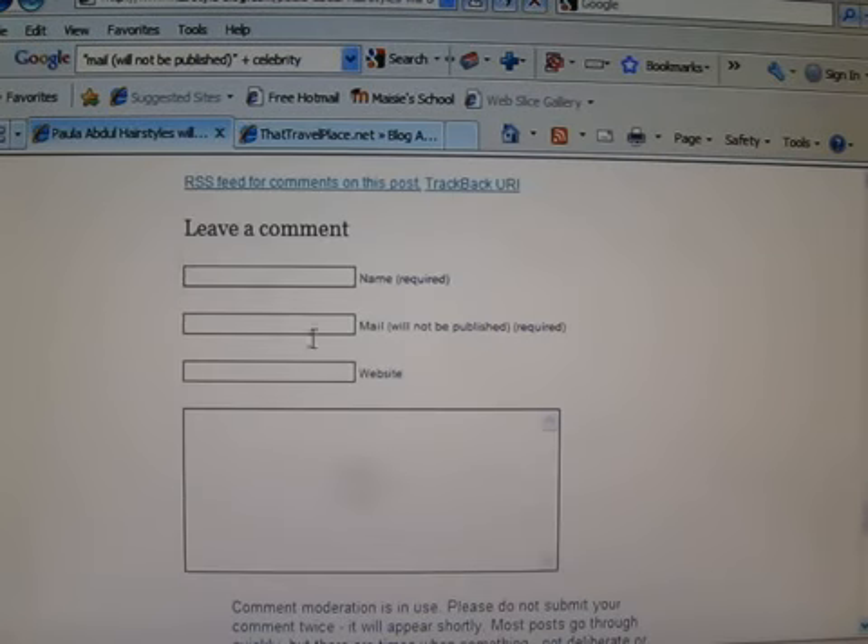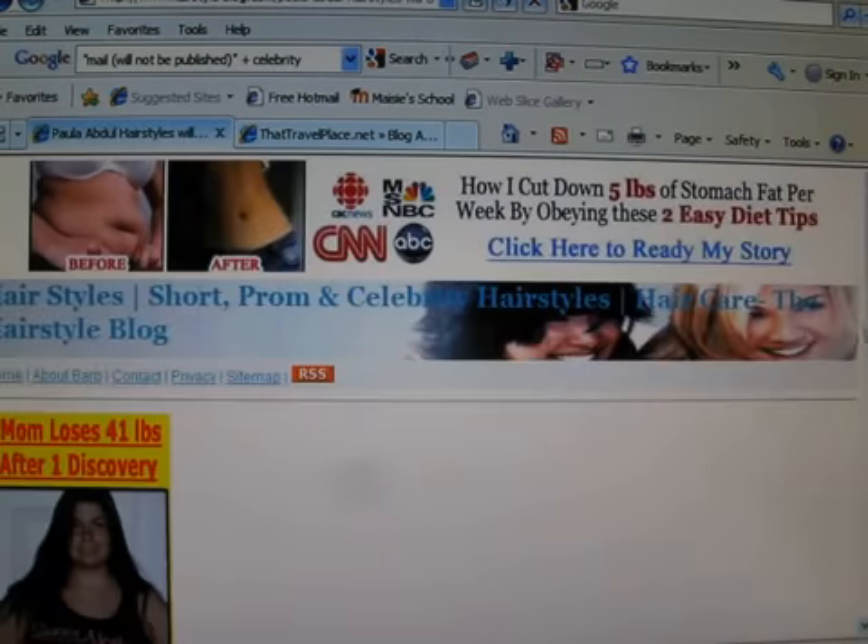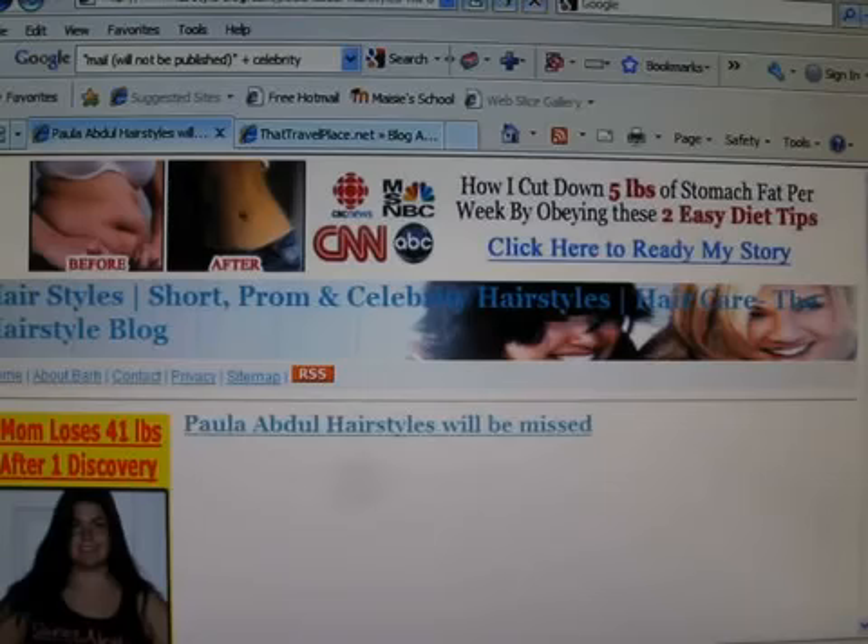We want this — this form here. Leave a comment, it's the name: 'Celebrity Smile.' Put in our affiliate link. Submit comment.